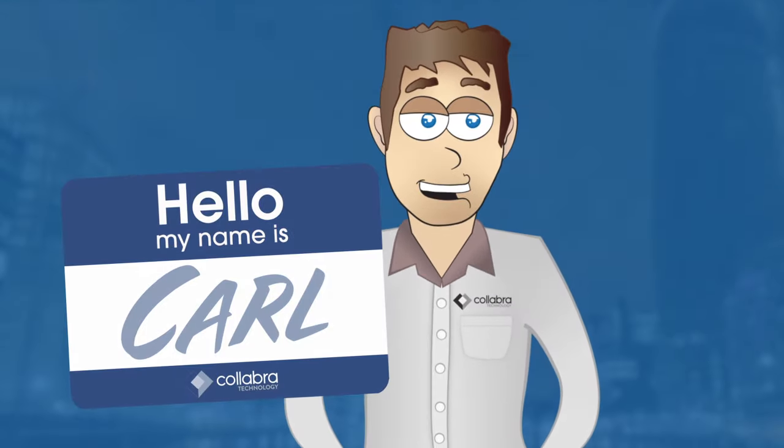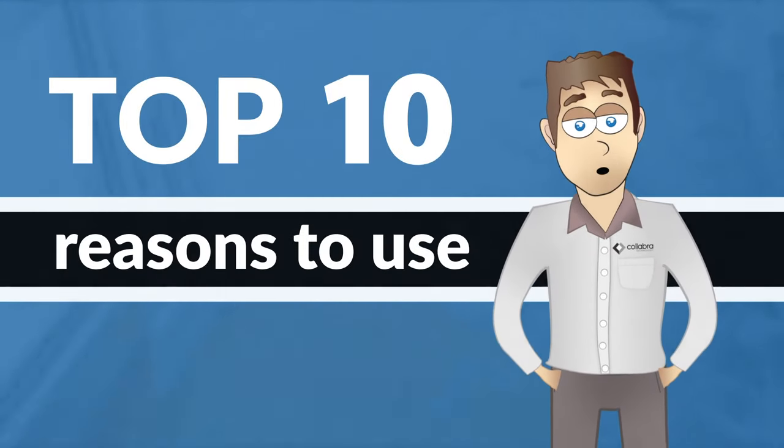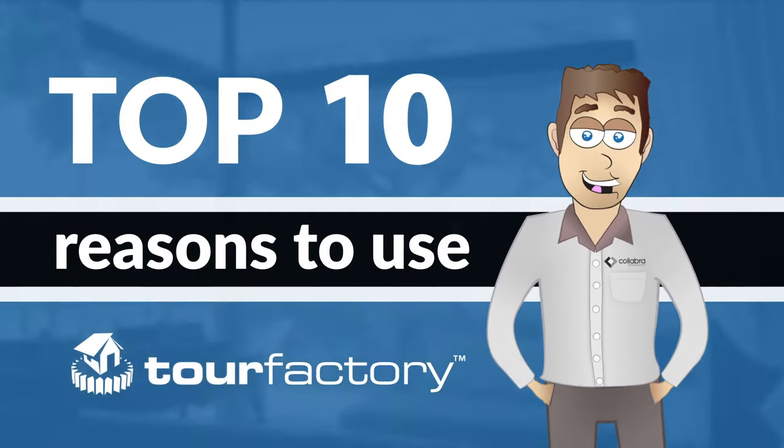Well hello there, my name is Collabra Carl and I'm here today to give you the top 10 reasons to use Tour Factory technology.